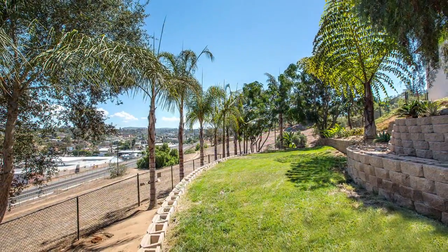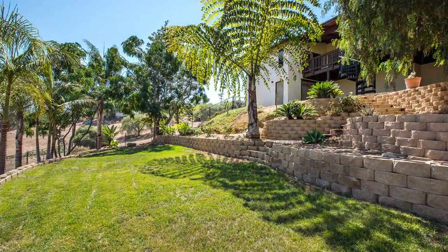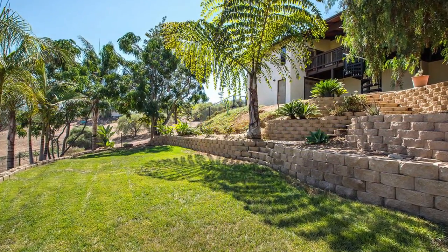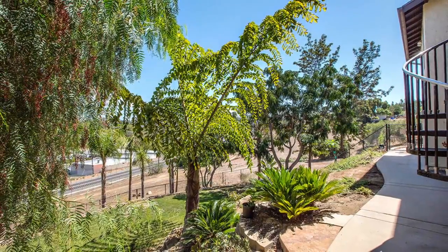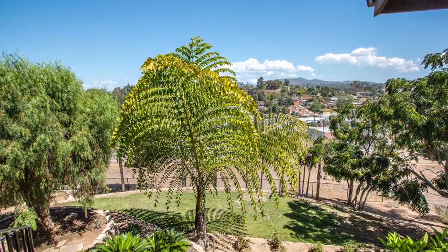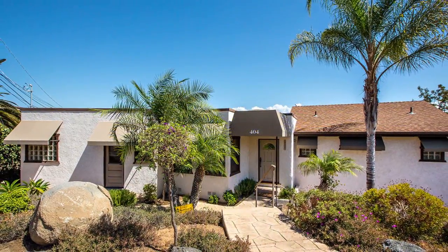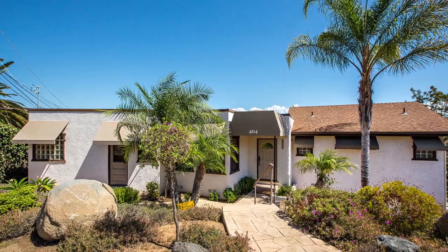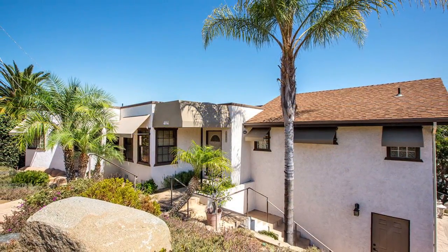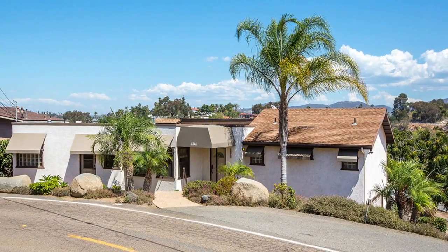Step down below the view deck and you'll find a large second patio attached to the fully fenced yard that's perfectly decorated with grass, stamped concrete, block retaining walls, palm trees, and loads of drought resistant plants. And don't forget to check out all the extra storage — there are two separate doors down below leading to large storage rooms neatly tucked away underneath the house.